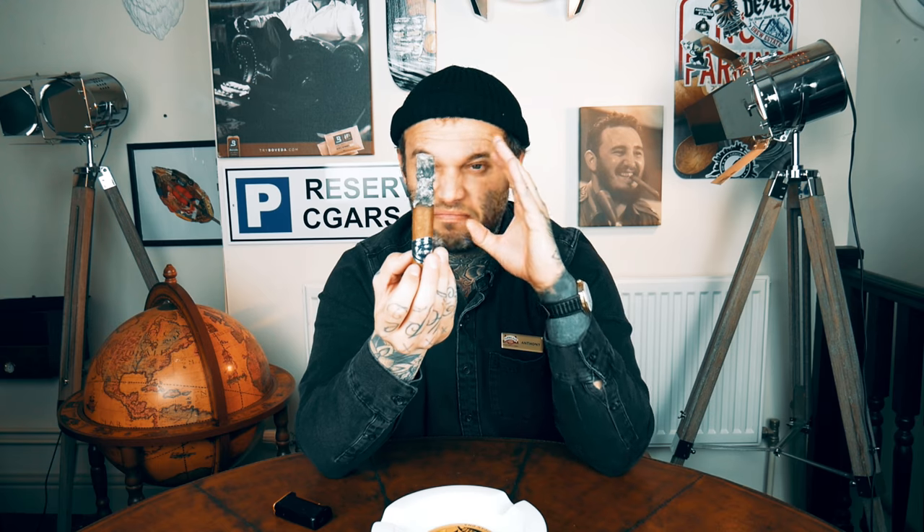I wasn't expecting those maltier, sweeter, almost maduro-esque notes from Dominican tobacco — that's caught me off guard, but it's a very welcome addition. The draw is still exceptionally good, I'm not having to work hard at all. The ash is holding up pretty well; I'm smoking over the ashtray just in case. The band on this cigar is quite beautiful — silver and blue — it really stands out in the humidor.